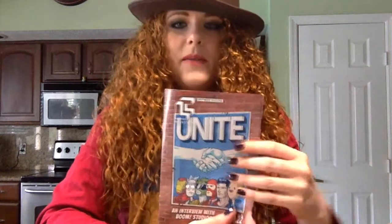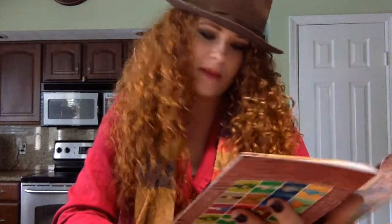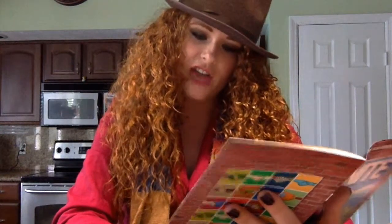Also in every Loot Crate you receive their monthly booklet — the little magazine describing all the items you received in your box. Fan photos — I think you submit them on Instagram with hashtag loot crate. They all have Agents of S.H.I.E.L.D. badges, and I'm jealous because that came two months ago and I hadn't yet signed up for Loot Crate at the time.